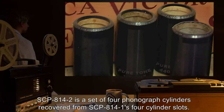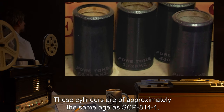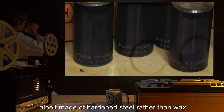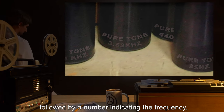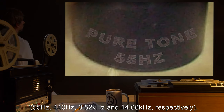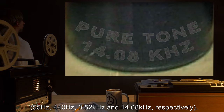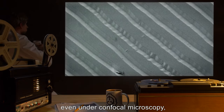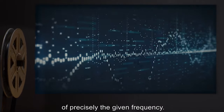SCP-814-2 is a set of four phonograph cylinders recovered from SCP-814-1's four-cylinder slots. These cylinders are of approximately the same age as SCP-814-1, albeit made of hardened steel rather than wax. Each cylinder has the phrase "pure tone" engraved on each end, followed by a number indicating the frequency in hertz of a sine wave tone produced by playing the cylinder: 55 Hz, 440 Hz, 3.52 kHz, and 14.08 kHz, respectively. The cylinders' audio grooves are engraved with extreme precision; even under confocal microscopy, the grooves show no apparent deviation from the pattern required to produce a pure tone of precisely the given frequency.